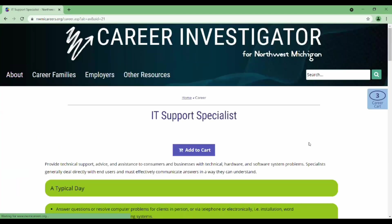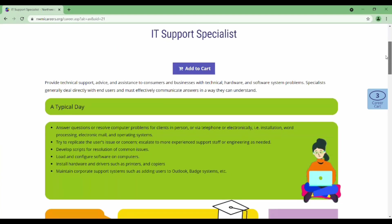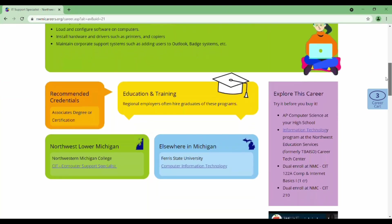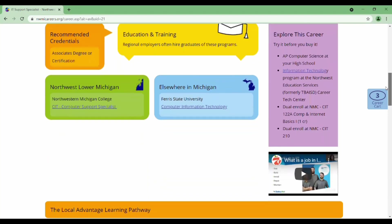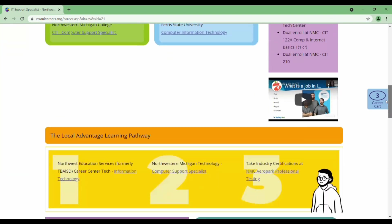After selecting a career in step four, you can look at the career profile. At any time, you could add this career to your cart to compare it to other careers later. You will have videos about how to make a difference, a typical day description, ways to explore the career locally, and those recommended credentials, and where you could get those credentials locally and elsewhere in Michigan.